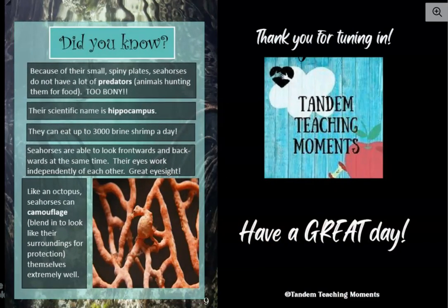It says, did you know? Because of their small, spiny plates, seahorses do not have a lot of predators. Predators is in bold print. Predators are animals that hunt them for food. So they don't have a lot of predators. Why do you think? What does it say over here? Because they're just too bony. Who wants to eat something with a lot of small, spiny plates all over it?